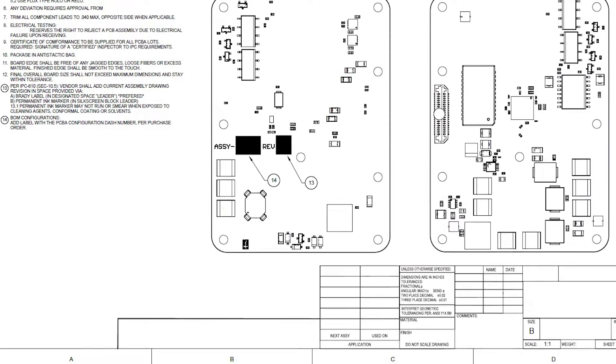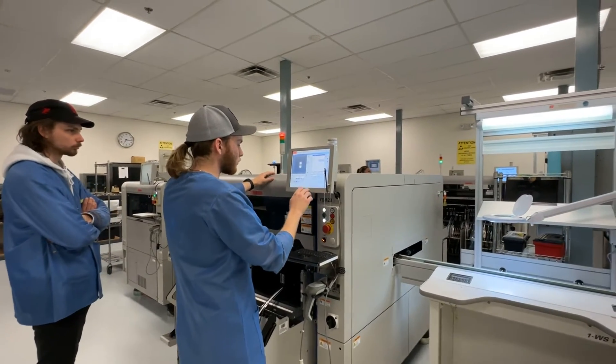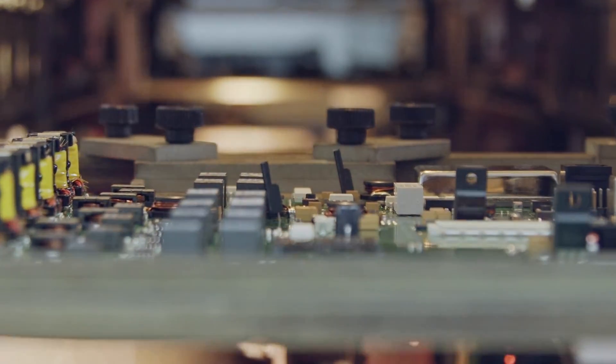My name is Dave Good. I'm a project manager here at GMA Manufacturing. What I do here at GMA is take customer drawings and requests for a quote, analyze all of the information that they have, and turn that into information that can be used, and then I manage that project through the company. There's not very many printed wiring board assemblies that a person could want that we couldn't do.